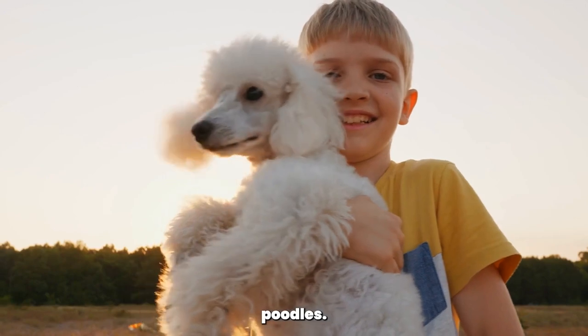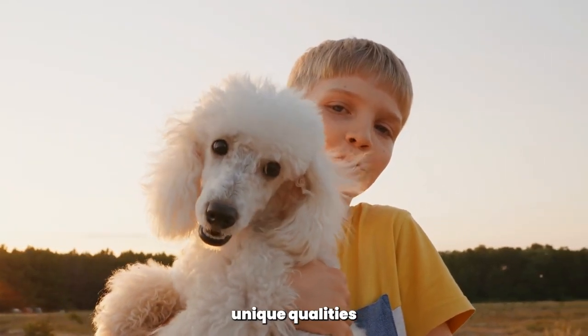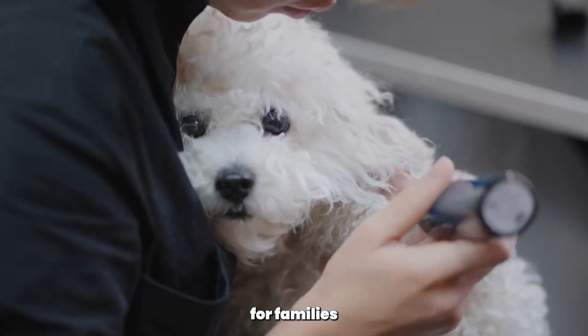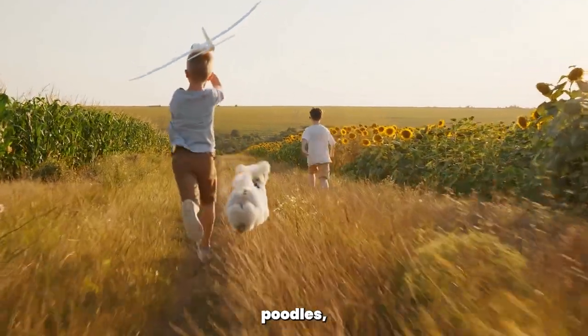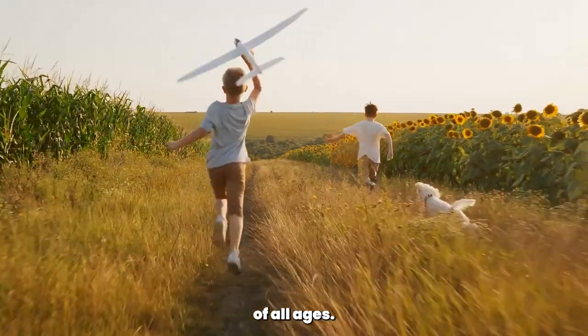Family-Friendly Poodles. All three poodle sizes can make wonderful family pets, but each has its unique qualities to consider. Toy poodles can be delicate, so they might be better suited for families with older, considerate children. Miniature and Standard poodles, on the other hand, are more robust and tend to get along well with children of all ages.